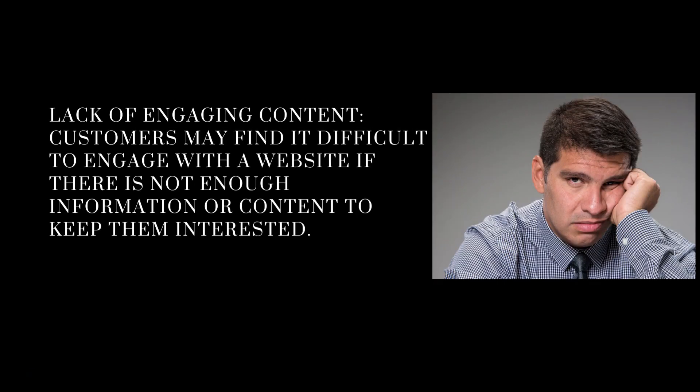Lack of engaging content. Customers may find it difficult to engage with a website if there is not enough information or content to keep them interested. You can't just put a load of houses on the front. Yes, they're after houses or a home to buy, but they want more detail and more information — that's why they've come. You need to keep them on your website; people want to find out what they need to do and how they can do these things.